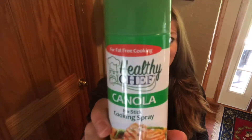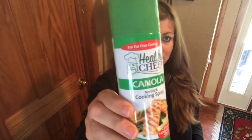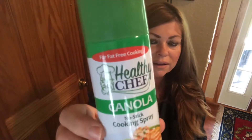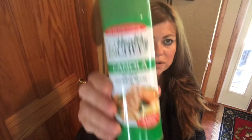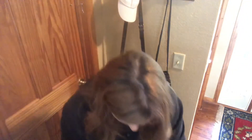I needed this — I was out. I don't know about you but when I'm out of this I panic because I have to spray my crock pots and pans. This is Healthy Chef canola no-stick cooking spray and it's five ounces. That'll last a long, long time.